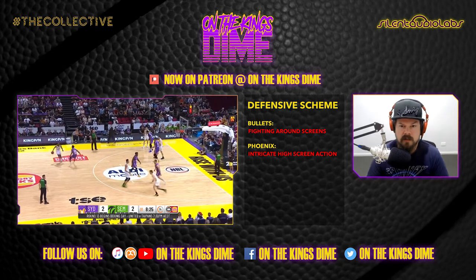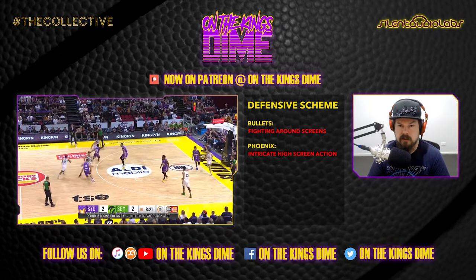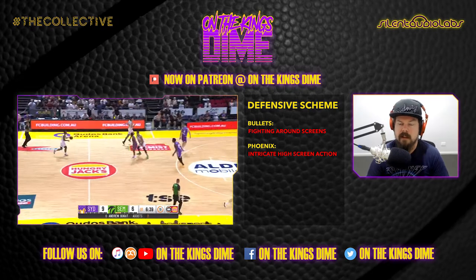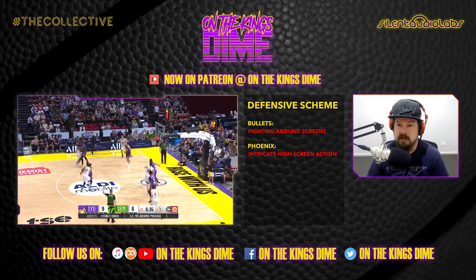There's a little too much space between Bogut and the guy handling the ball. One screen brings up Mitch Creek, that's the second screen, and then look at this - a re-screen on the third screen. That's a pretty good shot for Robertson; he's been knocking those down a fair bit. Teams are going to do this more and Perth especially are going to do that.